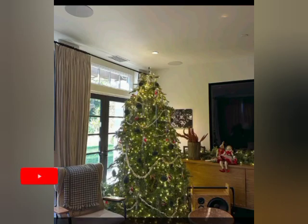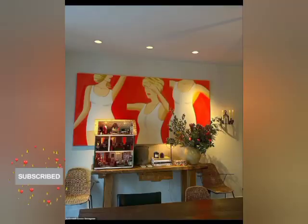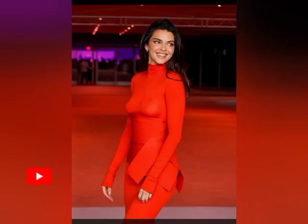The 6,000 square foot home, once owned by Charlie Sheen, showcased Jenner in a black crop top and sweatpants lounging in her tastefully appointed living room.